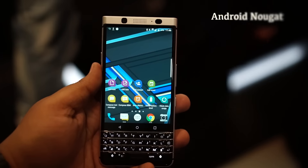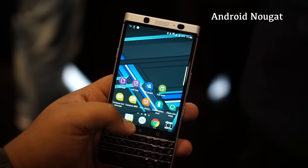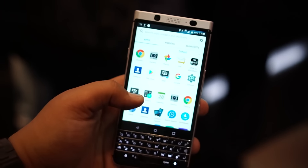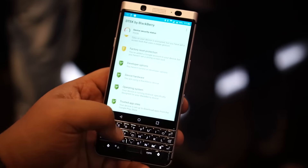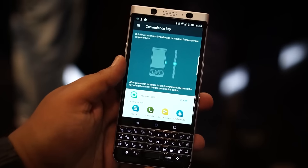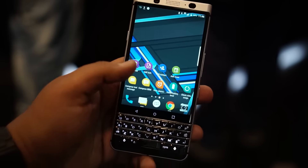Internally, the phone is running Android 7.1 Nougat. It looks fairly straightforward with a few BlackBerry additions like the DTEK security app on top. There's also the convenience key that we've seen in the DTEK 50 and DTEK 60, which can be assigned to do different tasks of your choosing.